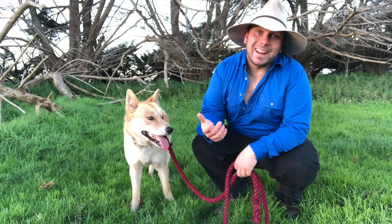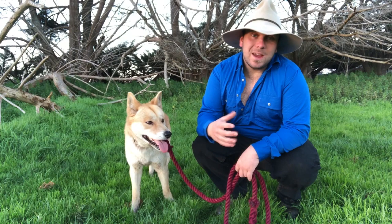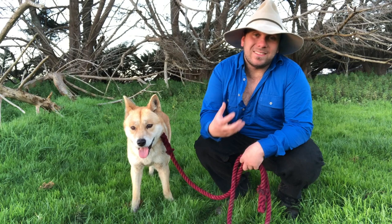G'day g'day, it's Nick here and welcome to Wicked Wildlife. Today me and Aztec want to share with you guys a video about how the dingo has evolved in Australia to literally maintain the shape of our desert ecosystems — stick around.